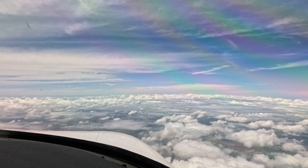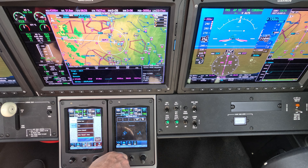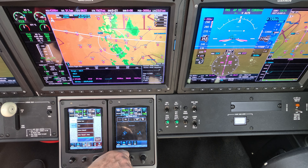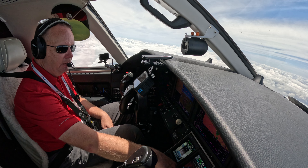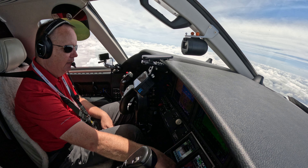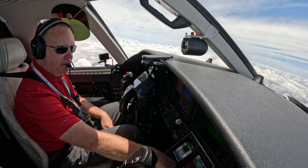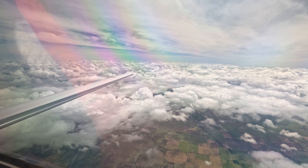It looks like the weather wound up somewhat okay around the airport we were going to land at, which was Gulf Charlie Kilo. We could have probably made it in there, but I'm not a big fan of the word 'probably' in aviation, and there was no reason not to go ahead and land in Wichita.